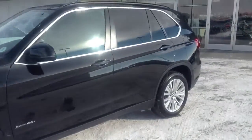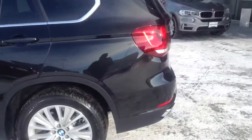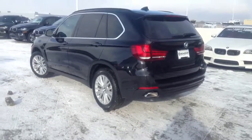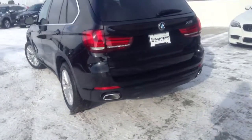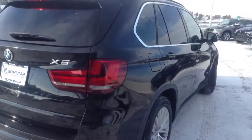I just wanted to send you over a video to give you an idea of the body lines of the new X5. This is the 2014, since they've redesigned the whole vehicle. I just kind of wanted to give you an idea of some of the body lines of the X5. It's a really, really attractive vehicle.